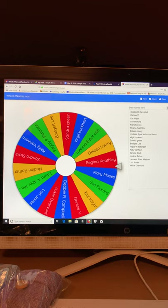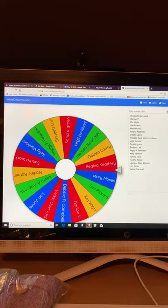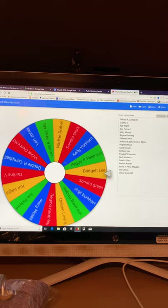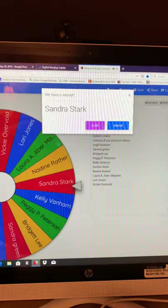We've entered them on our wheel. We're going to spin, and the winner will get $10 in free shipping. Here we go — up to $10 in free shipping. And the winner is Sandra Stark! Congratulations, Sandra.